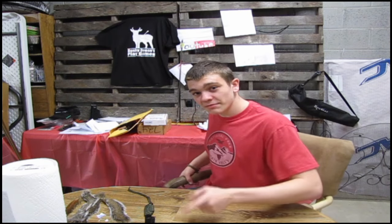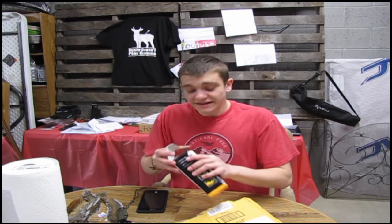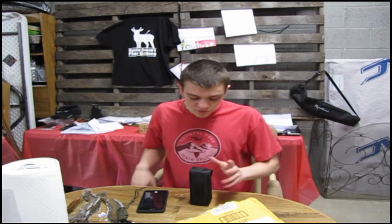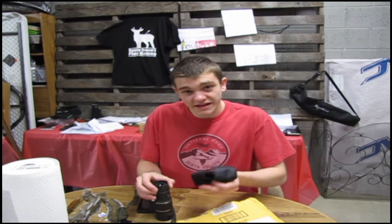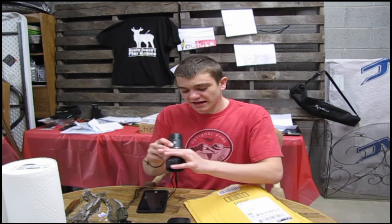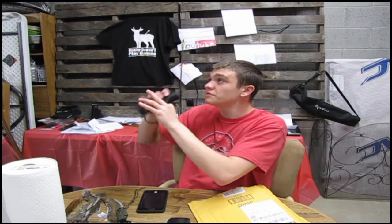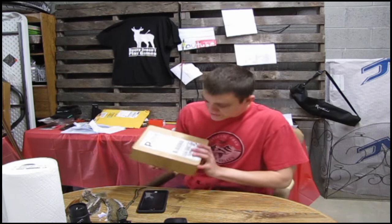Now moving on to this big package. This is from a company on Amazon called Archer — spelled A-R-C-H-E-E-R, with two E's. Search 'monocular' with that spelling. I'd already opened it and taken it outside to look through — it is super clear and hardly weighs anything. You can sit there squirrel hunting, hold it right up and scan the trees. We're definitely going to use it in videos.